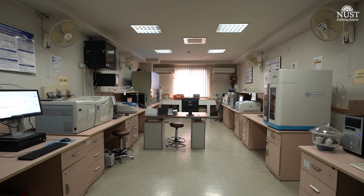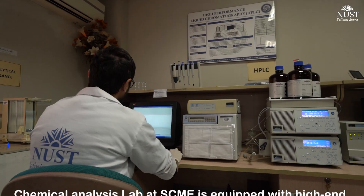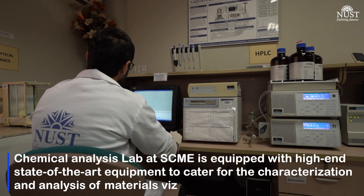This lab is basically a research lab used for masters and PhD research purposes. We have the following equipment in this lab. First of all, we have HPLC — high performance liquid chromatography — which is used in the separation and chemical analysis of compounds.